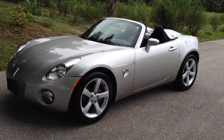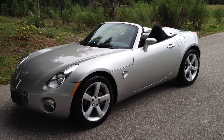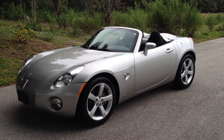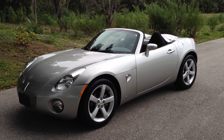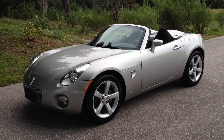Here's the perfect condo car — a 2006 Pontiac Solstice. Just turned 13,000 miles. That's right, 13,000 original, garage-kept, adult-driven miles.